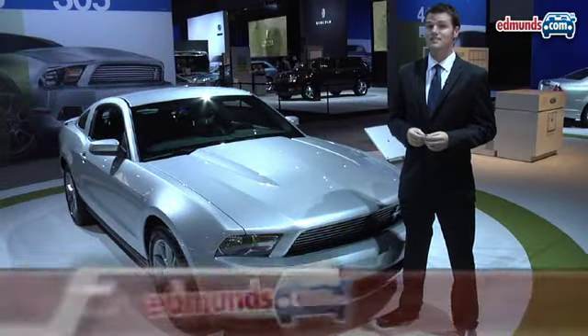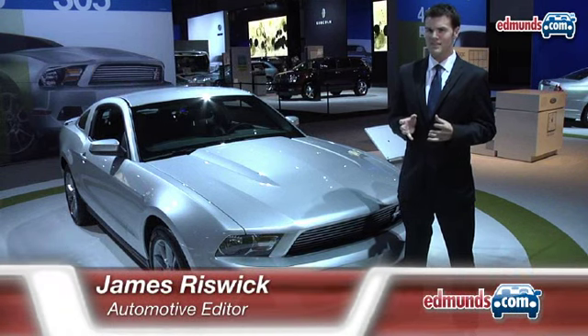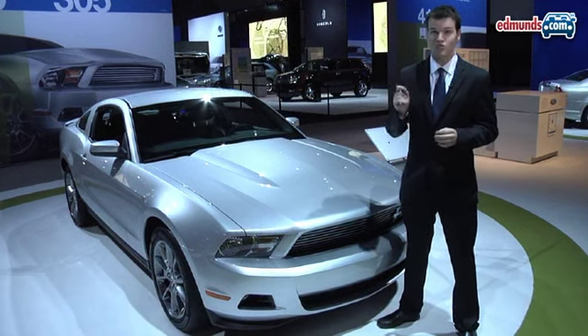This is James Rizwick with Edmunds Inside Line here at the 2009 LA Auto Show. Normally the Mustang V6 would be somewhere in the corner next to the bathrooms, but not this year — it's right up front.